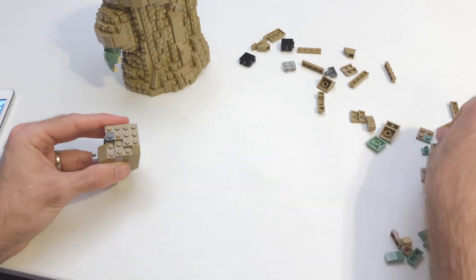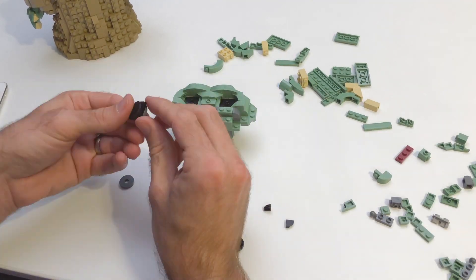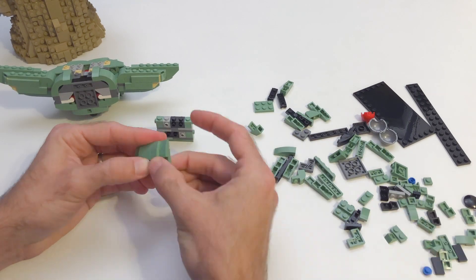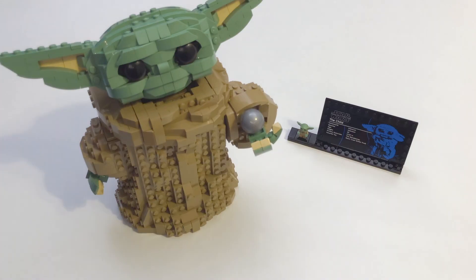For those wondering if Baby Yoda is hollow down the center — in this case, he is. The face and hands are where a lot of the detail comes out in this set, and so obviously that's where a lot of the little detail building really came into play. Overall I think there were a lot of really interesting build techniques used in this set, and I think it comes together in the end really nicely.